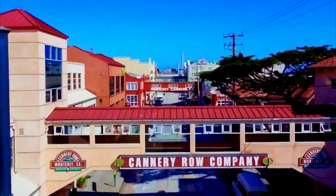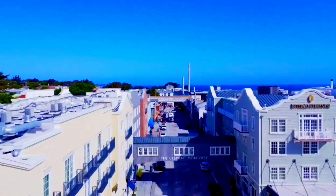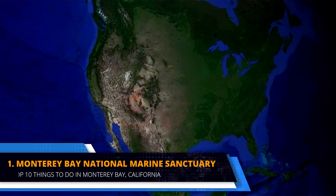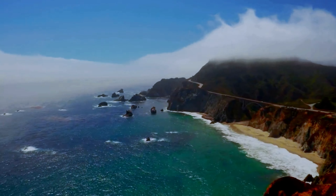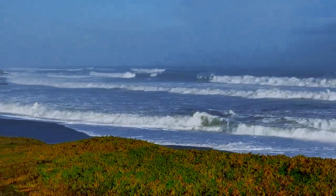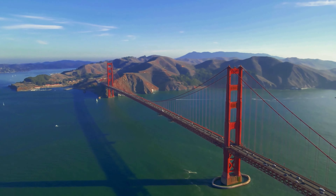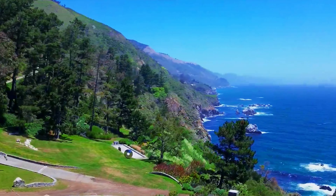Monterey Bay, California's rugged central coast, offers a diverse and enchanting landscape from the rugged cliffs of Big Sur to the charming cottages of Carmel-by-the-Sea. The region's unique geography, with a deep ocean canyon and nutrient-rich upwelling currents, supports a thriving ecosystem teeming with marine life. Let's begin our exploration of the top 10 places to visit and things to do in this coastal paradise.